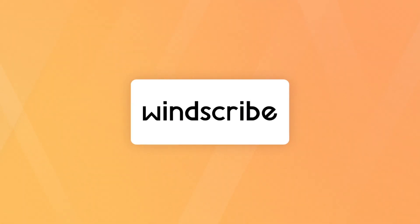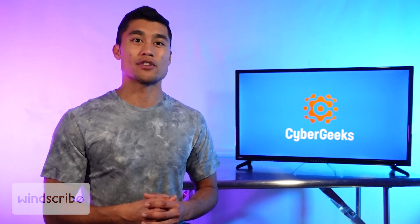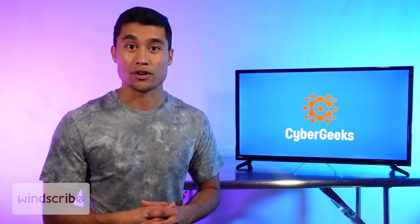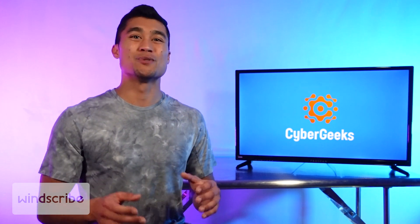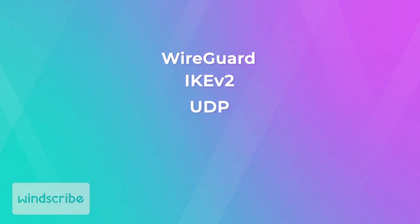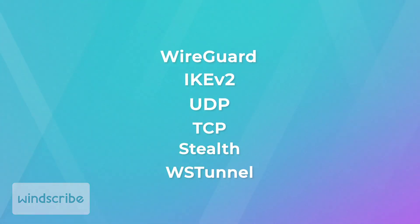WinScribe offers one of the most complete products for PCs. Its main advantage is that it offers a selection of six different VPN protocols you can choose from, plus a bonus feature we'll get to in a minute. It includes popular and industry-tested protocols like WireGuard, IKEv2, UDP, TCP, Stealth, and WSTunnel, making WinScribe one of the best options for advanced users who know exactly what they want.